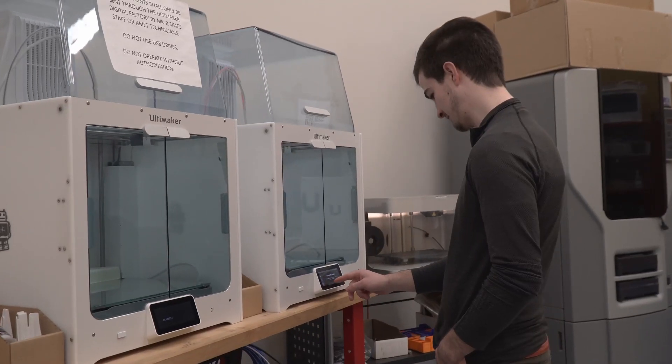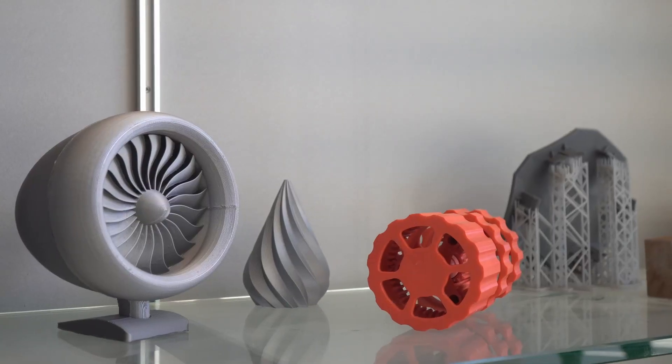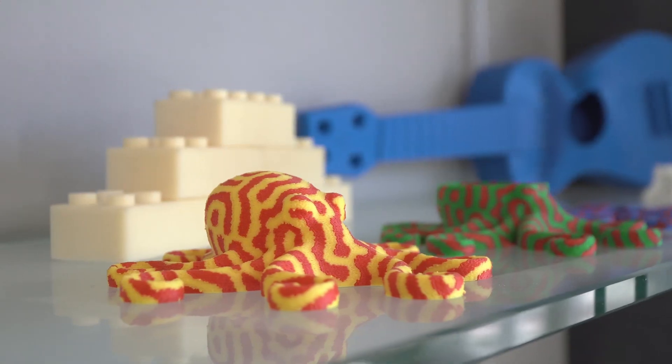In this program, students get hands-on learning experience in labs, as well as being able to learn both the theory, and this allows students to leave the program and have that knowledge that employers are looking for. They're ready to take on those challenges because they have that experience from college.